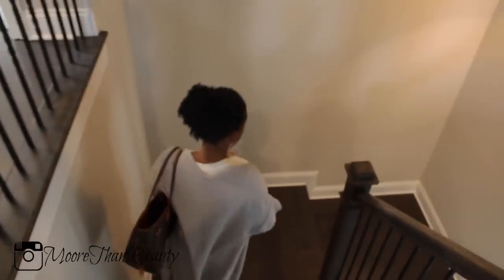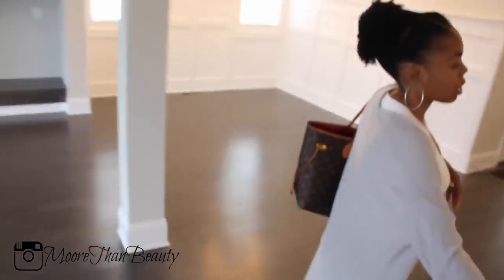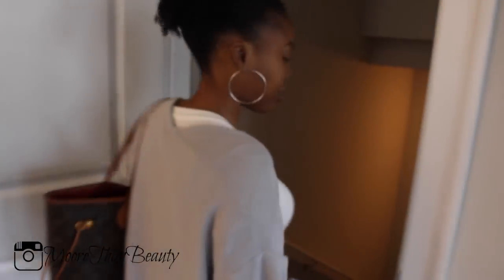Let's go down to the basement. The fireplace, the kitchen, and the bathroom were all on my must-haves list. But the basement was the must-have on my husband's list, because he really wants to have his man cave. He's going to do the entire basement. Here's the basement — it also gets a lot of natural lighting, which I do appreciate.